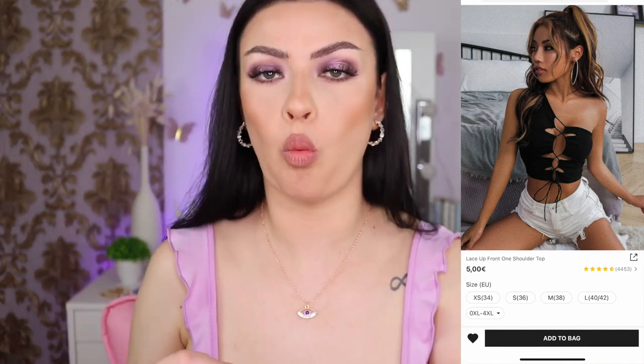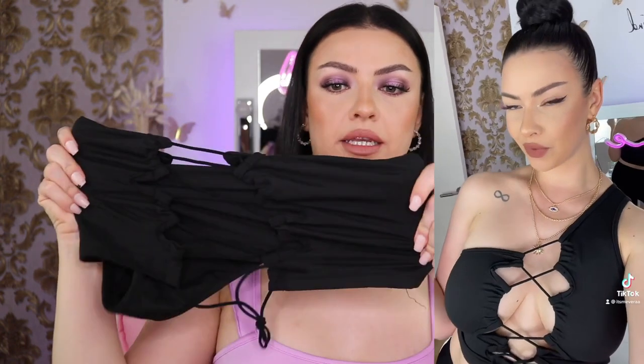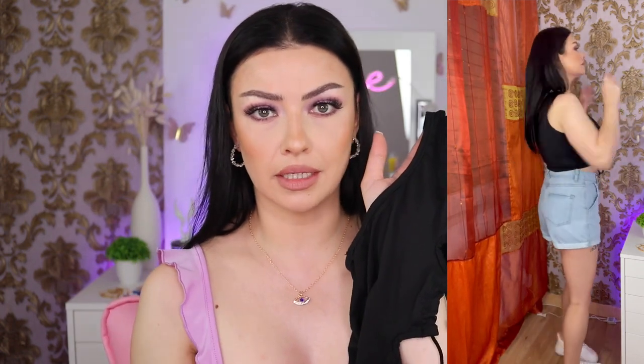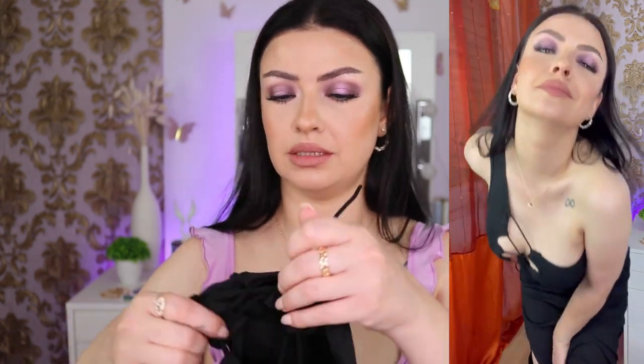This is the lace-up front one-shoulder top — it's gorgeous. It's black so it's hard to see on camera, but in front it's open. I wore this in a few TikTok videos — it's so sexy and not see-through. I got this in size 36, which is small. It's adjustable and elastic so you can make it more tight or more loose.